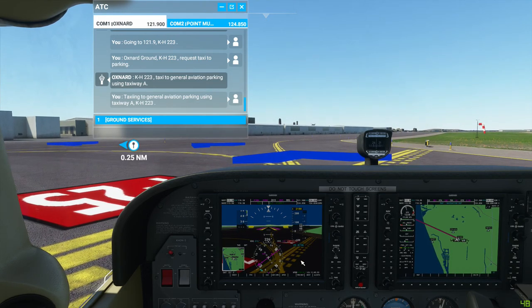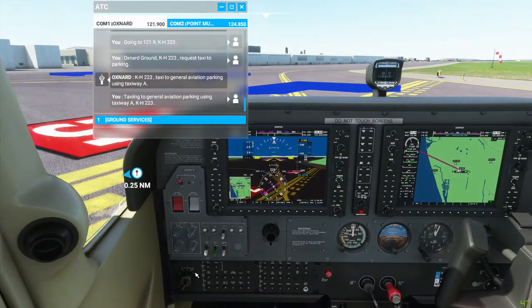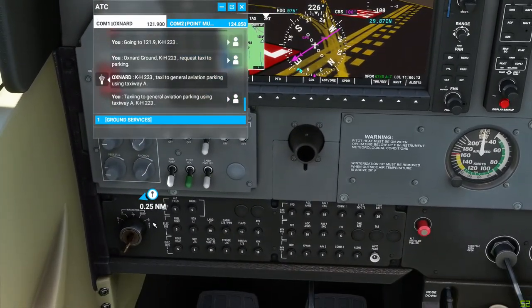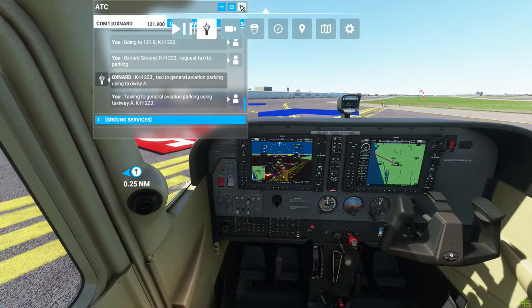What I'm noticing is when I'm idling at the bottom, it's just not generating enough power to keep things going. So I just have to remember to not drop it all the way down. Or there's some setting I'm not aware of, but I've played with the settings and it doesn't seem to make much difference. I looked up Magneto settings, and I think you always want both. Anyway, let's head to parking.